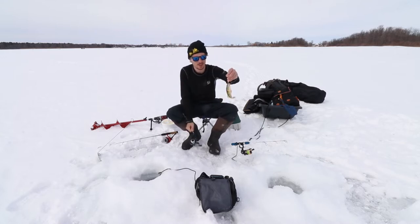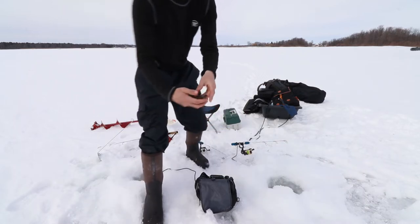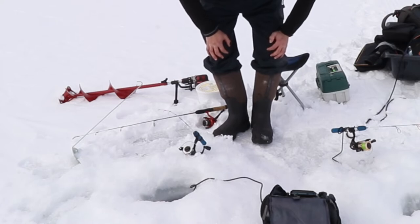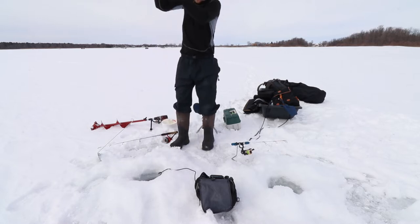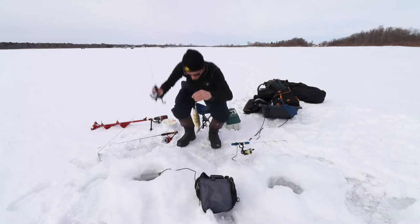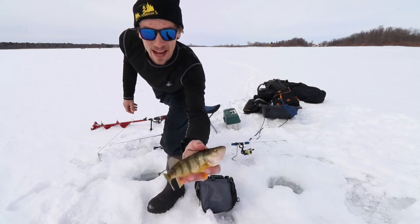Here we go, first fish and it's an alright perch. Yeah, another one back to back — no way! Oh big boy, nice. We're definitely switching that one out. There it is, big old perch — second fish back to back, can't beat it.